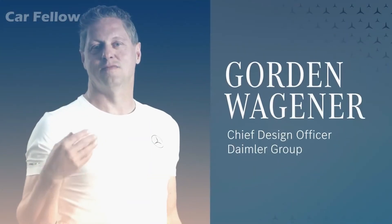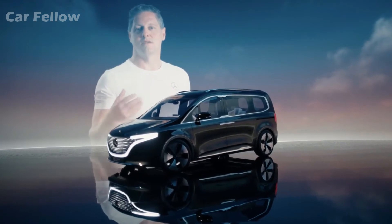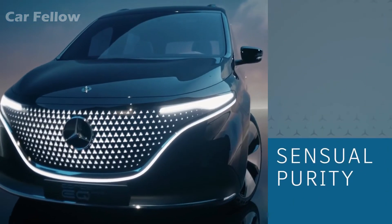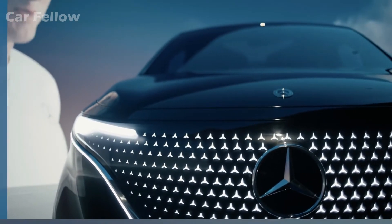As a pioneer of a new class, the Concept EQT impressively demonstrates the characteristic Mercedes-Benz design philosophy that we call essential purity. It also sets new standards of high premium quality in the small van segment.